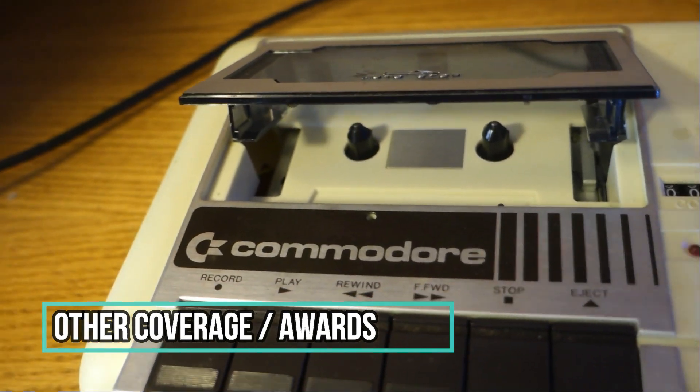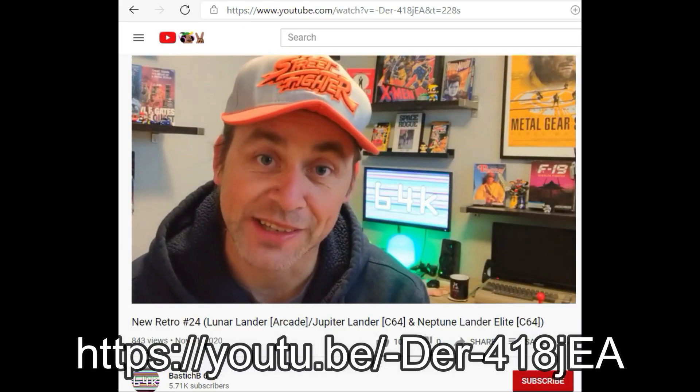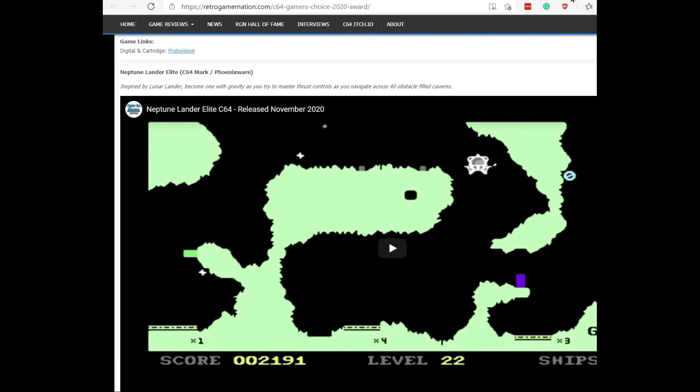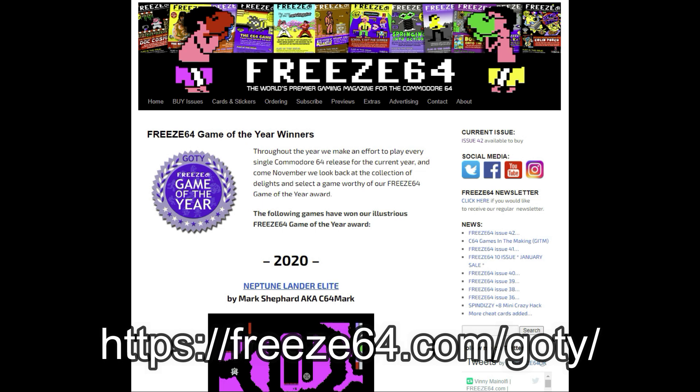YouTuber BastichB64K has a really nice review of NLE and the history of Lunar Lander style games on his channel. Retro Gamer Nation nominated NLE for Game of the Year on their website, as did IndieRetroNews.com, which nominated NLE for Budget Game of the Year. NLE took home the Free64 Magazine Game of the Year 2020 honors — congratulations to Mark and the rest of the development and design team. Well done!